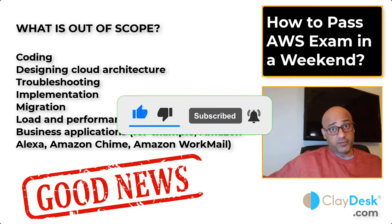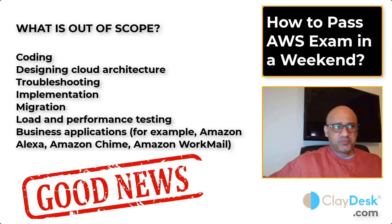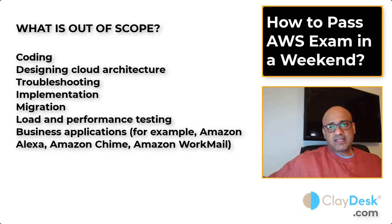Here's the good part — what's NOT covered on the exam, so you don't have to study everything. Number one: no coding. You don't need to be a programmer or know Java, Python, or any other programming language. Number two: no questions on designing cloud architecture — they're not testing you as if you were a cloud architect, just your basic knowledge of AWS services.